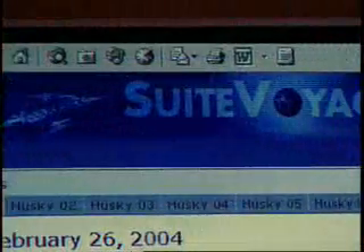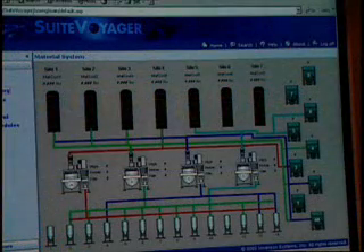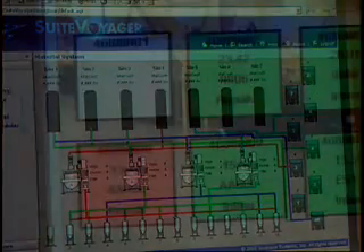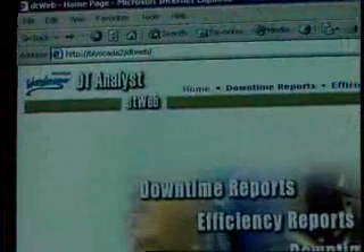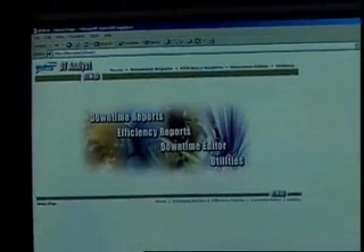Managers and plant personnel use the Sweet Voyager portal for accessing personalized plant and equipment performance information in real time — including overall equipment effectiveness, equipment uptime, process trends, and production status — delivered from Wonderware's DT Analyst and Active Factory software clients.